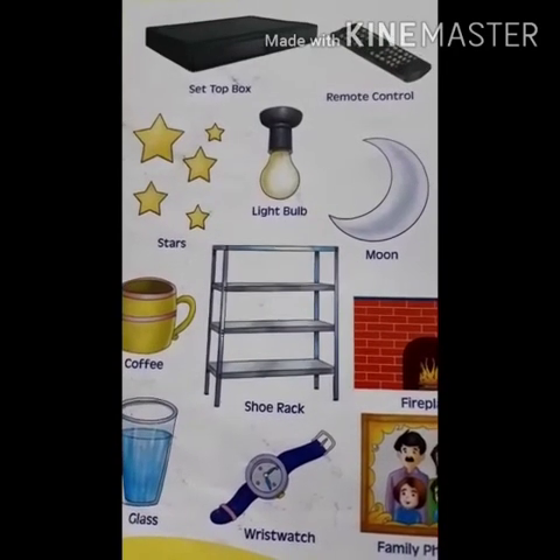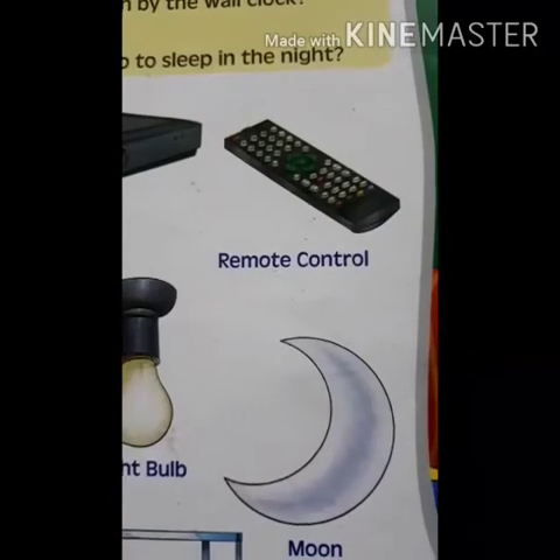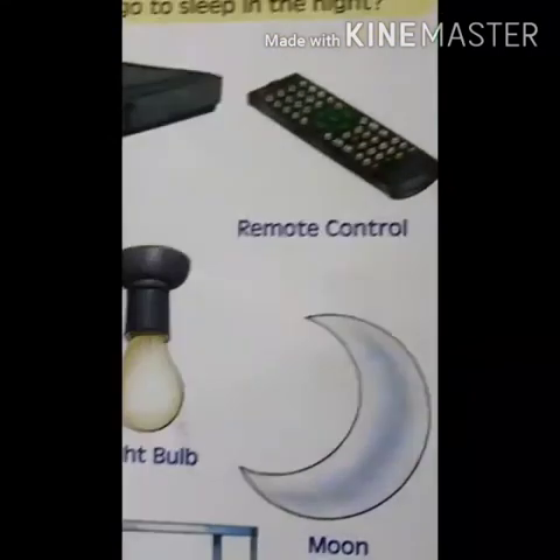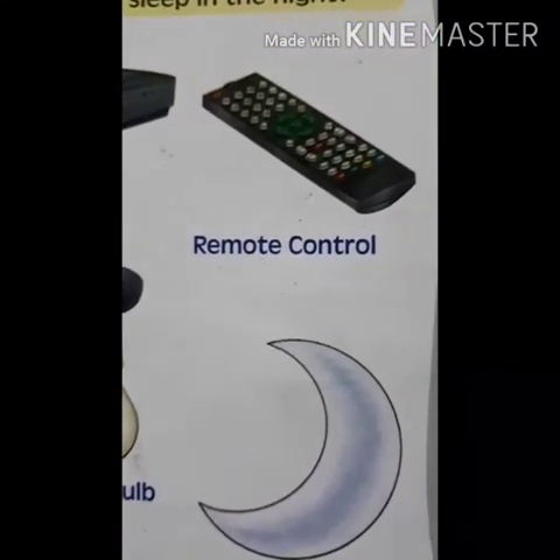First is set-up box. This is remote control — R-E-M-O-T-E C-O-N-T-R-O-L — remote control.